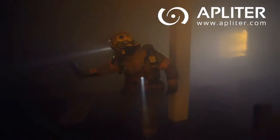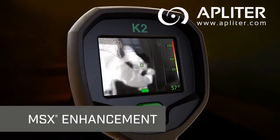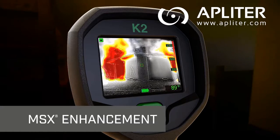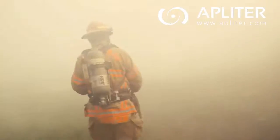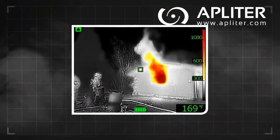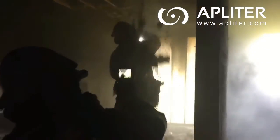Compact, easy to carry, and easy to work, the K2 features our patented MSX enhancement that embosses key details onto thermal images, providing extra perspective to help firefighters stay oriented. It's ideal for 360 size-up, as well as in the heat of battle, and during overhaul for finding hot spots that still need dousing.